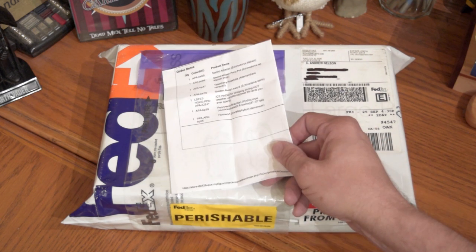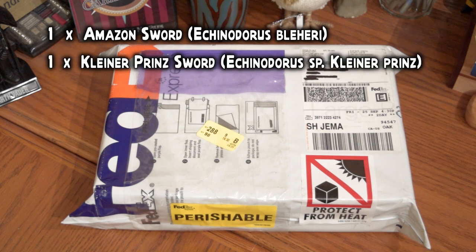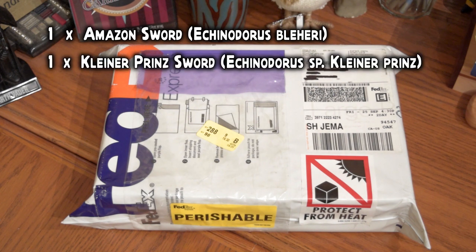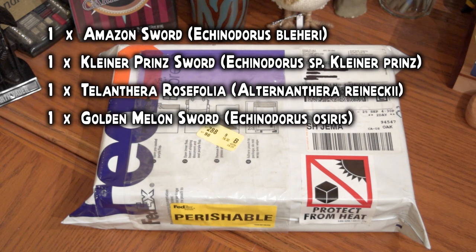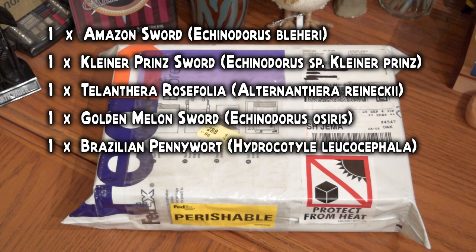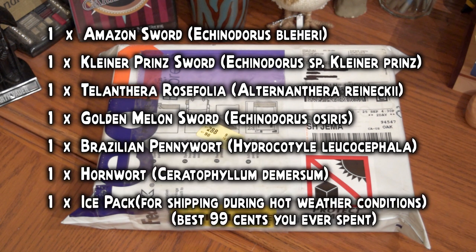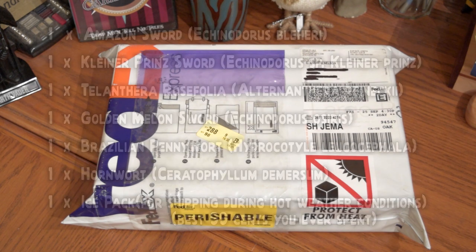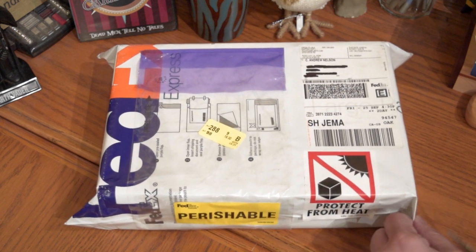So I've got the list of what I ordered. What's supposed to be in here is one Amazon sword, one Kleiner Prince sword, one bunch of AR — that's one of those Latin names I just don't know how to pronounce and I'm not even going to try — one golden melon sword, one bunch of Brazilian pennywort, some hornwort, and an ice pack to keep it cool while shipping. That's a nice thing they offer. So let's cut this open and see what we got.